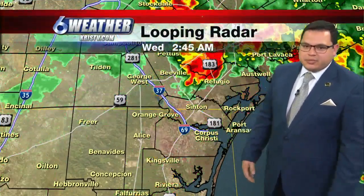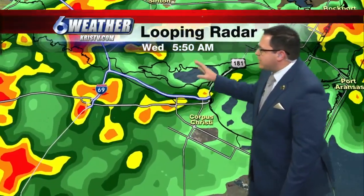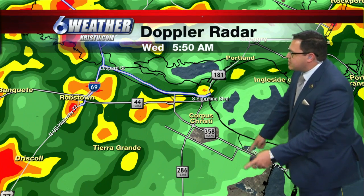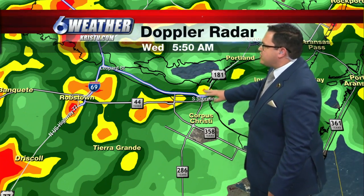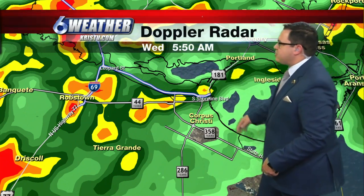Let's take a close look at what we have going on. Mainly some light to moderate showers that are occurring here in Corpus Christi — light shower activity on the south side stretching out towards Flower Bluff, but more moderate in nature here in downtown Corpus Christi, stretching out towards Portland and out near Ingleside by the Bay.